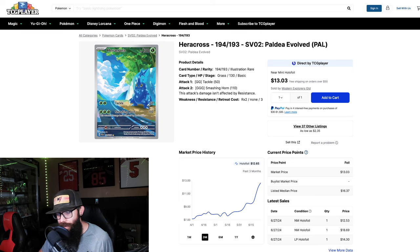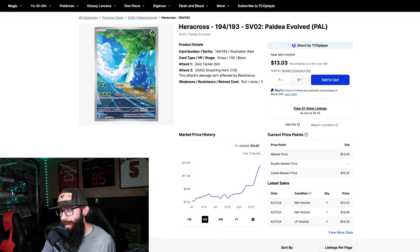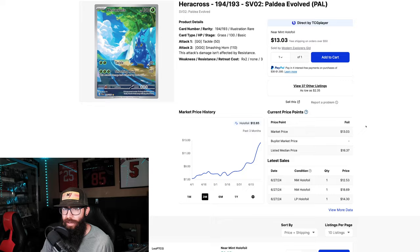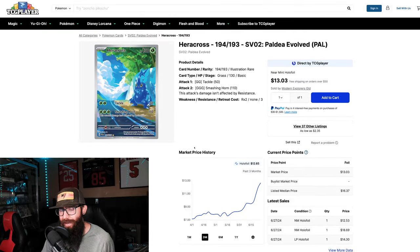Then there's the Heracross — check this thing out. Dollar-wise not huge, but percentage-wise, huge gains. You could have had this for $7. Now it's on an up — $12.60, but the listed median price is $16, and we have sales down here at $18 for the Heracross. Gen 2 Pokémon, cool artwork. Once again, Scarlet and Violet has the best artwork we've ever gotten.